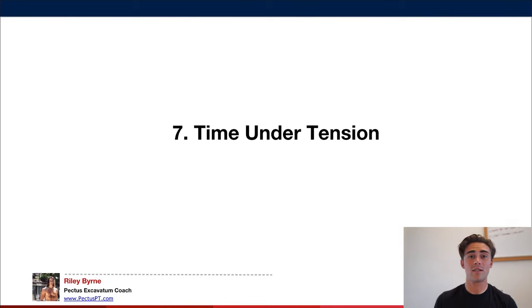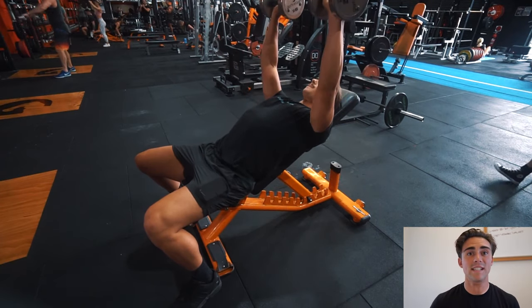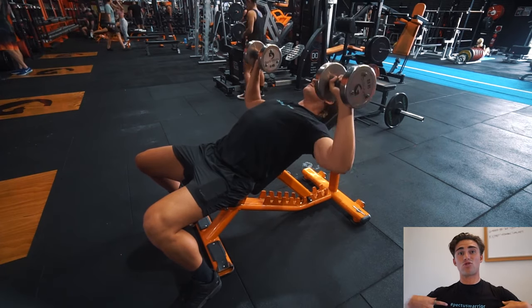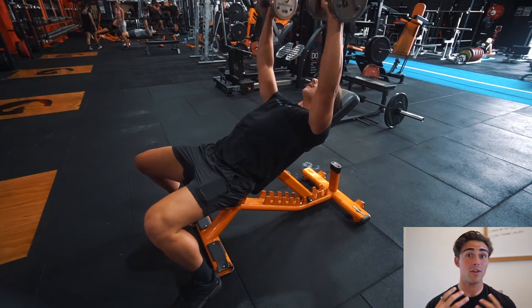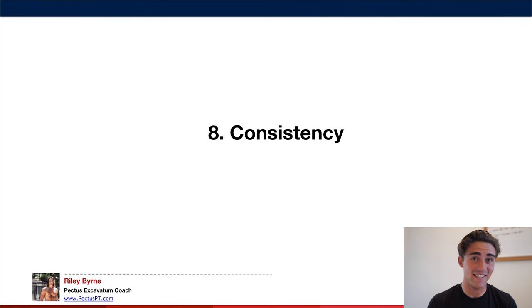Number seven is time under tension — the time a muscle is under load. If you rush through reps, a set of 3x10 bench press might only give about 9-10 seconds of stimulus. But with a slow, controlled eccentric and deliberate tempo, you might have a 20-30 second set — that's far more time under tension, creating more muscle damage and therefore more muscle growth when paired with the right nutrition. Number eight is consistency. Dropping off a program, stopping and starting — that is the biggest reason most people aren't seeing results. Start and dedicate yourself. Hold yourself accountable. Don't quit.